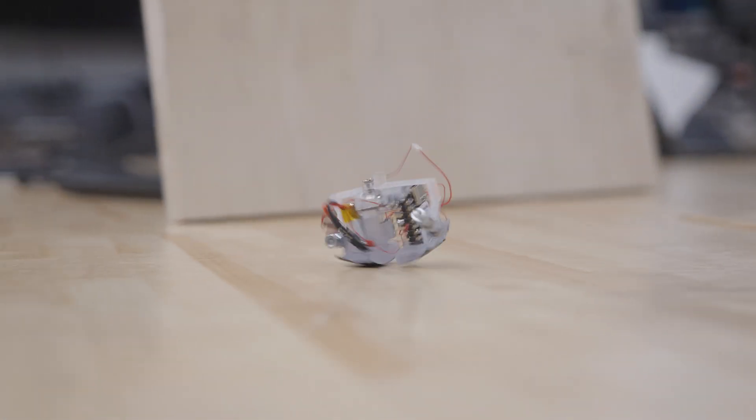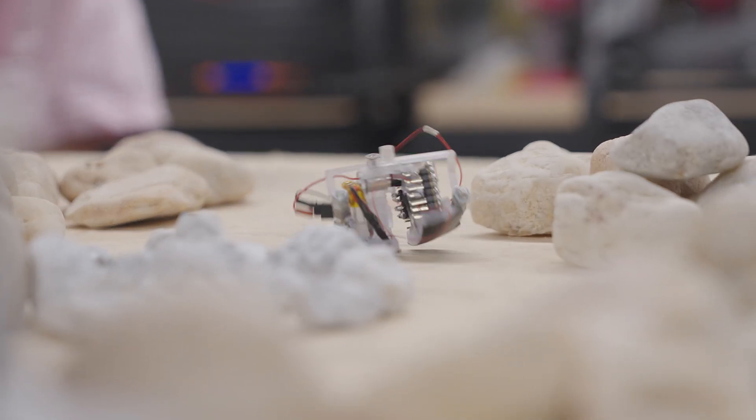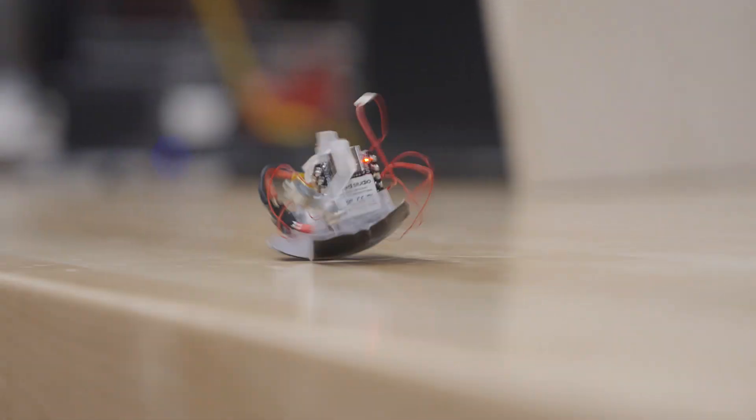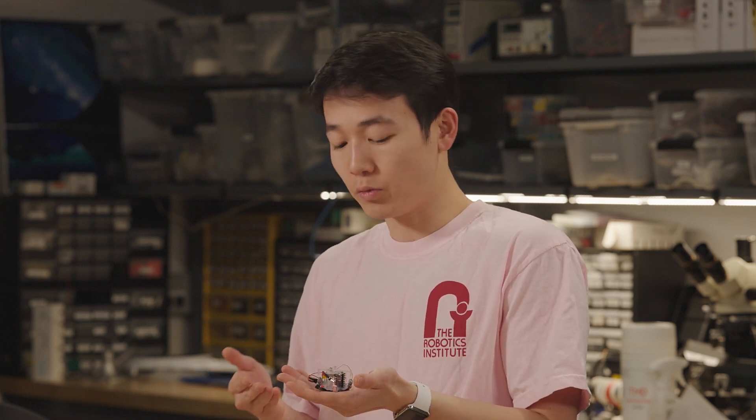In this project, we're trying to study how locomotion scales as you move up and down in size. When you go smaller, what changes in terms of how difficult it is to control? With this robot, it's actually able to go at 25 centimeters a second — about 10 leg lengths per second, which is the fastest out of all the bipedal robots.